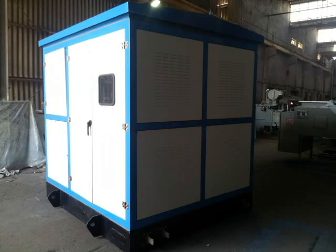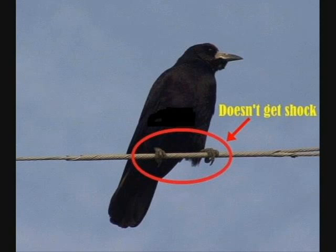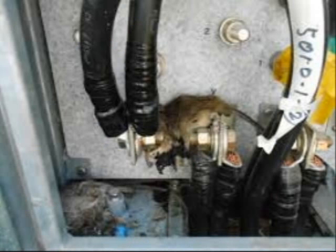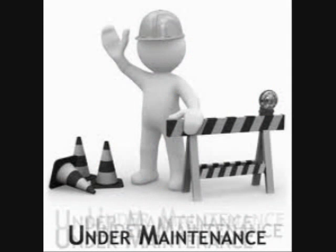Everything else is factory fitted. Another advantage of a compact substation is that each and every equipment is enclosed in the panel. Hence, any accidental mishaps, thefts, or faults due to birds, vermin, rats, and reptiles are avoided. It goes without saying that the maintenance cost is minimal in the case of compact substations.